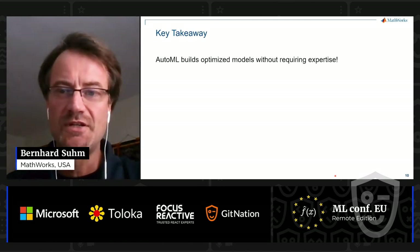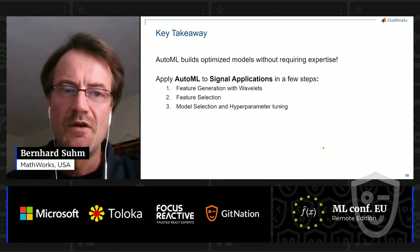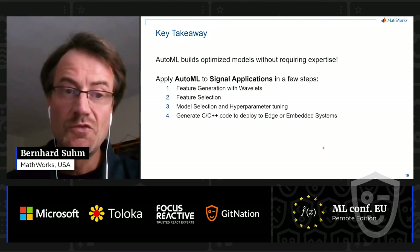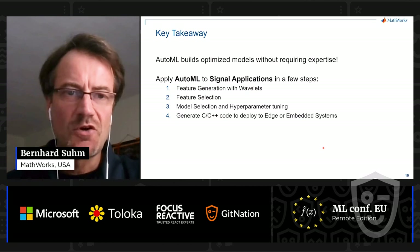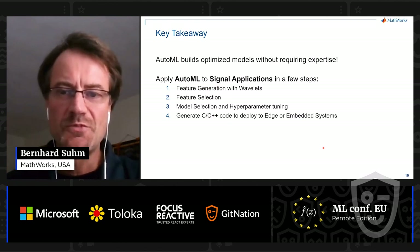AutoML empowers engineers without AI expertise to build optimized models, including for signal applications where feature extraction is notoriously difficult. You can apply AutoML to signal applications in a few steps: automated feature generation with wavelets, automated feature selection to reduce model size and make it fit on your hardware, and model selection along with hyperparameter tuning using Bayesian optimization. Finally, to deploy your AI model to the edge in embedded systems, you need low-level code like C. MATLAB can be translated automatically to C and C++ code that can be deployed directly — and thus another barrier to broader adoption of AI is removed.